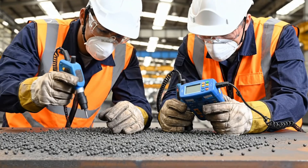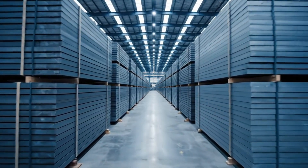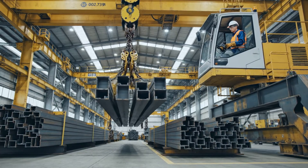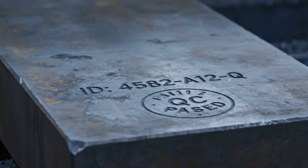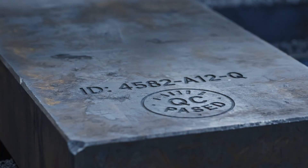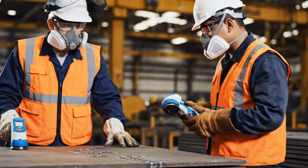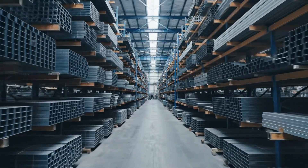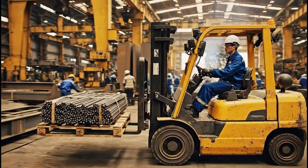Every raw steel plate undergoes rigorous inspection for absolute structural integrity. Diverse steel grades and crucial welding materials converge, ready for the initial cuts.